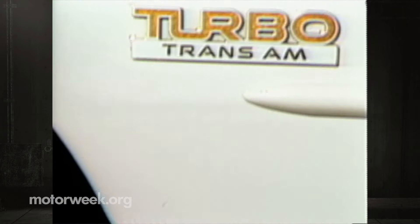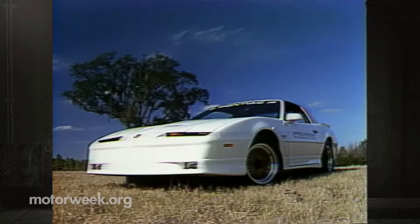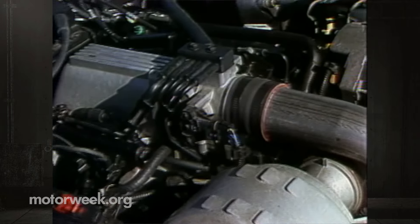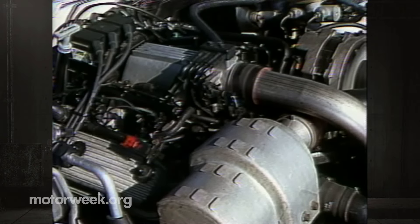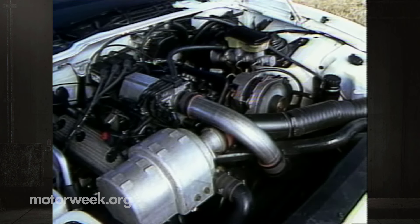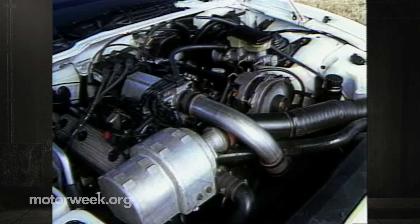It's not until you look closely at the small badge on the fender that you discover what really sets the 20th Anniversary Trans Am apart from your run-of-the-mill hot Pontiac. For this celebration, Pontiac traded the GTA's 5.7-liter Chevy V8 for a boosted Buick V6. This 3.8-liter is similar to the one we loved in the Buick Grand National. Now it has new heads, pistons, oil cooler, and a larger intercooler.